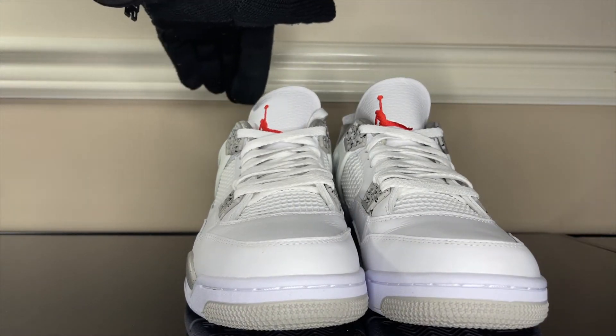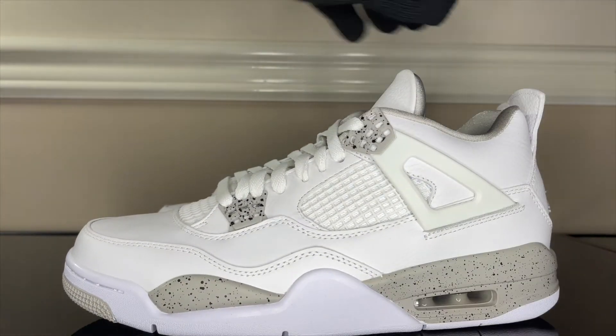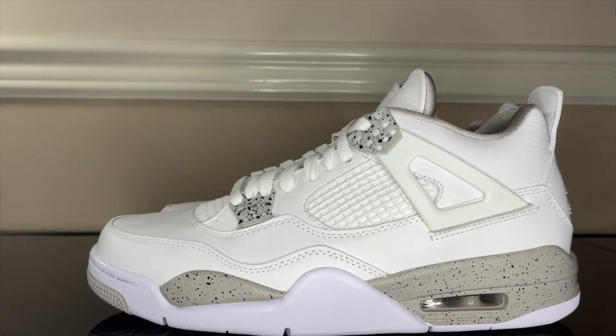Top stitching of the tongue is clean. Getting into the left shoe — same thing. Nothing wrong with this shoe honestly. If I walked into a store and saw this shoe I wouldn't think twice. Very clean colorway, and slightly different from the White Cement drop — so this is the White Oreo.